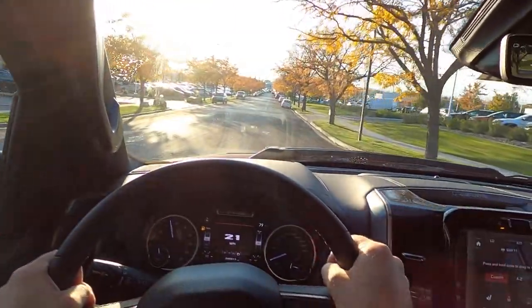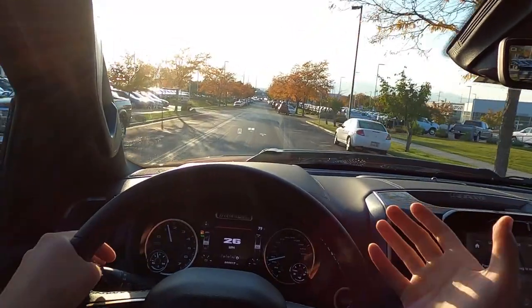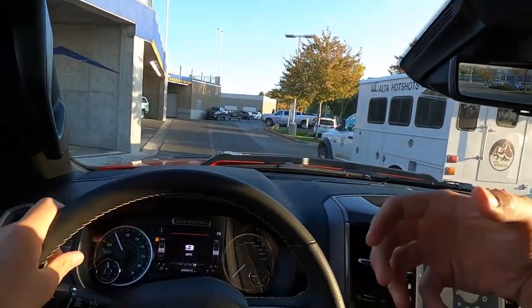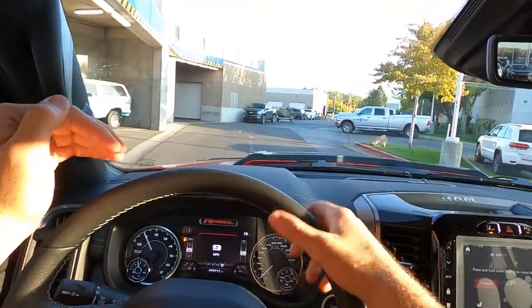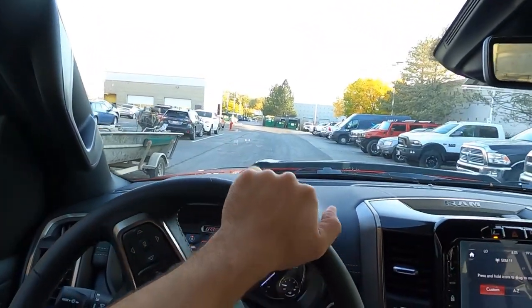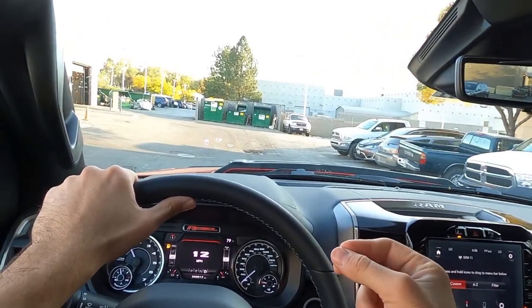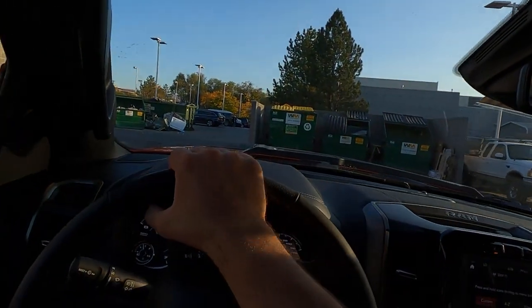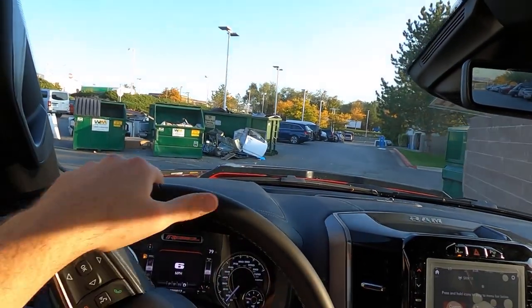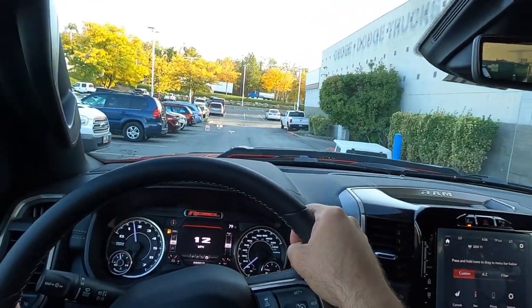Summing things up with the Rebel: I actually owned one previously and it did pretty well off-road. Compared to the Raptor with its Fox shocks, it didn't absorb things as well, but I never got stuck. The biggest benefit is on-road — it's way smoother than my Raptor. If you're not doing crazy jumping and just want light off-roading and camping, that's where the Rebel really shines: a comfortable on-road truck with good off-road capability.